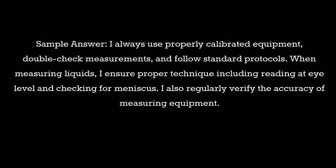Question 22: How do you ensure accurate measurements in the laboratory? Sample answer: I always use properly calibrated equipment, double-check measurements, and follow standard protocols. When measuring liquids, I ensure proper technique including reading at eye level and checking for meniscus. I also regularly verify the accuracy of measuring equipment.